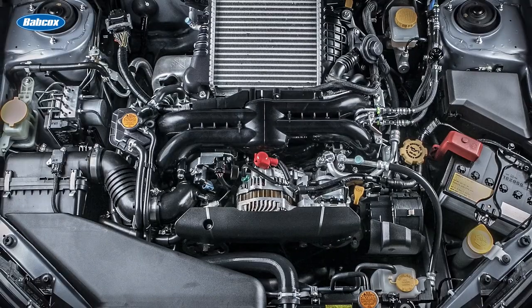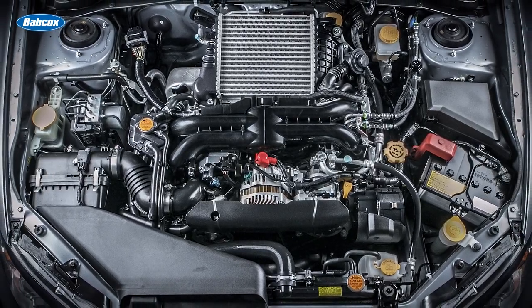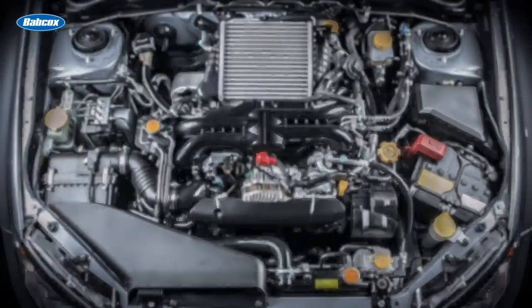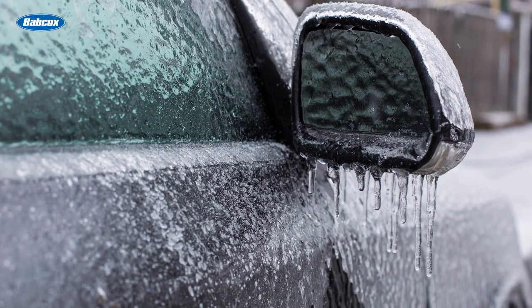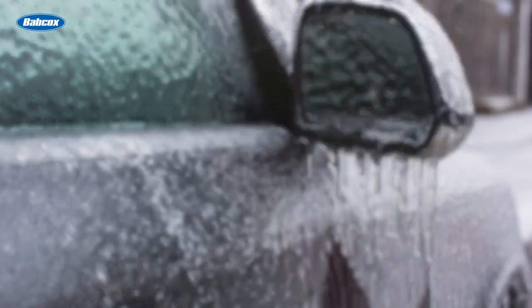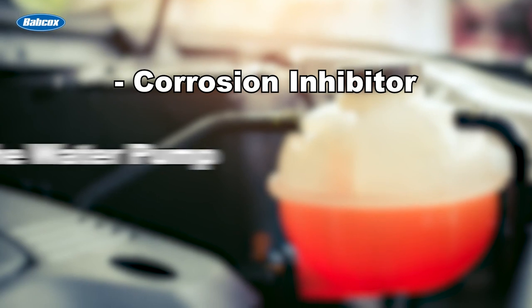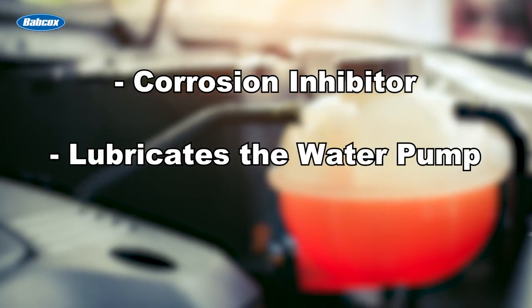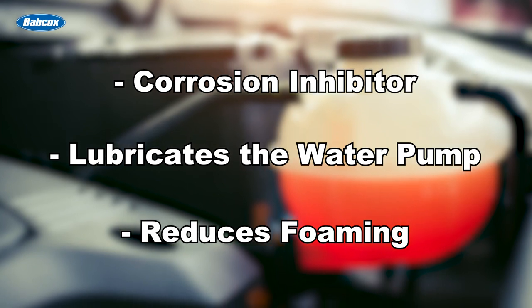To really understand the term antifreeze, we should look at what exactly it is. Primarily, it is a fluid mixture that is used to transfer heat out of an internal combustion engine. Additionally, it is used to protect engines from freezing in colder weather climates. Along with these important functions, it is also a corrosion inhibitor, lubricates the water pump, and reduces foaming. That is a lot of functions for just a liquid to do.